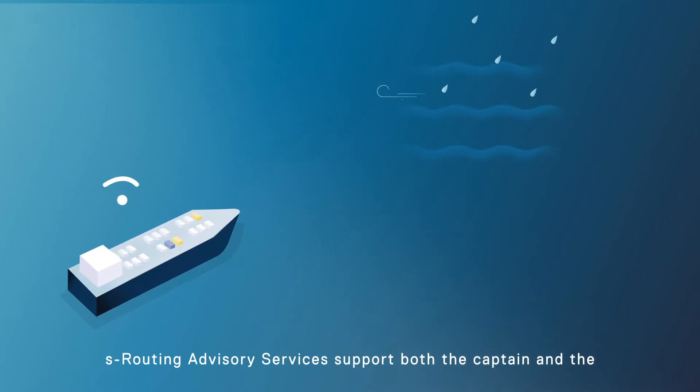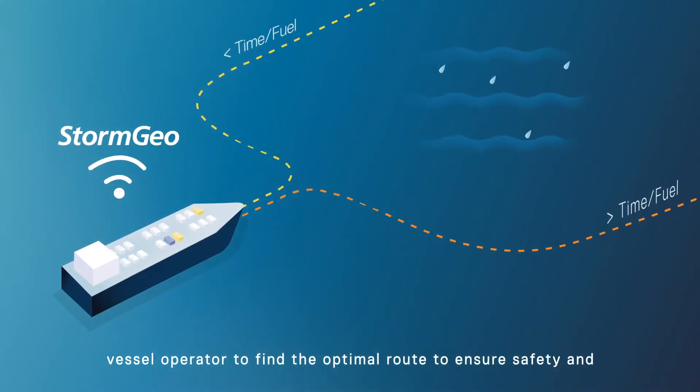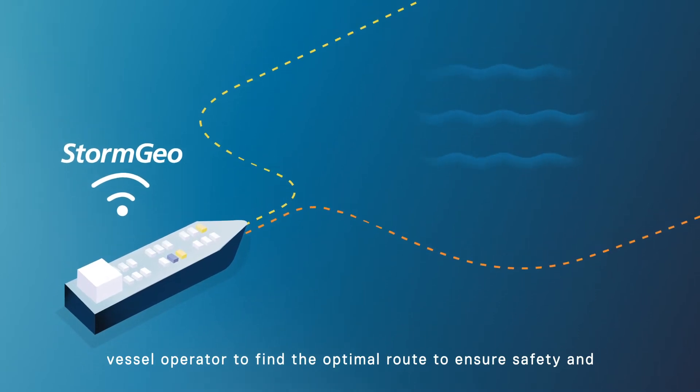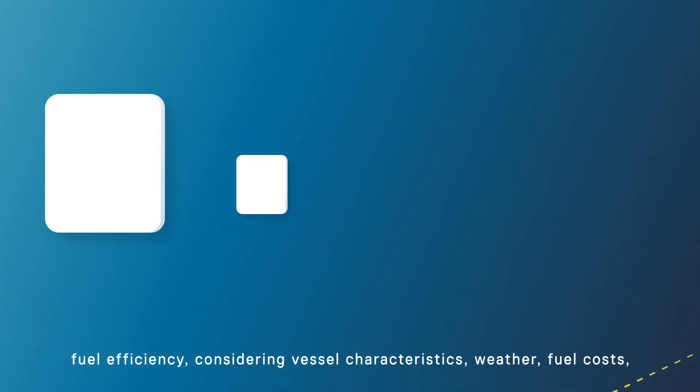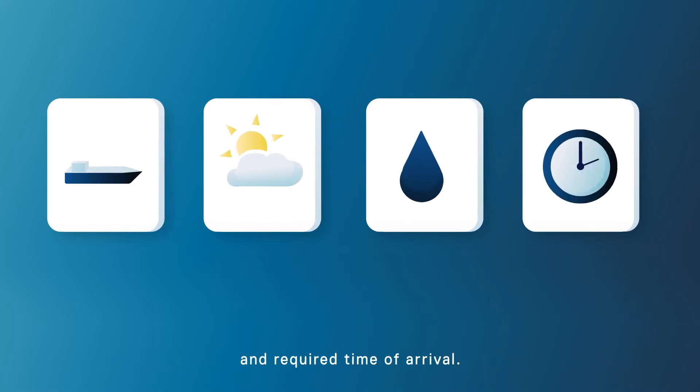S-Routing Advisory Services support both the captain and the vessel operator to find the optimal route to ensure safety and fuel efficiency, considering vessel characteristics, weather, fuel costs and required time of arrival.